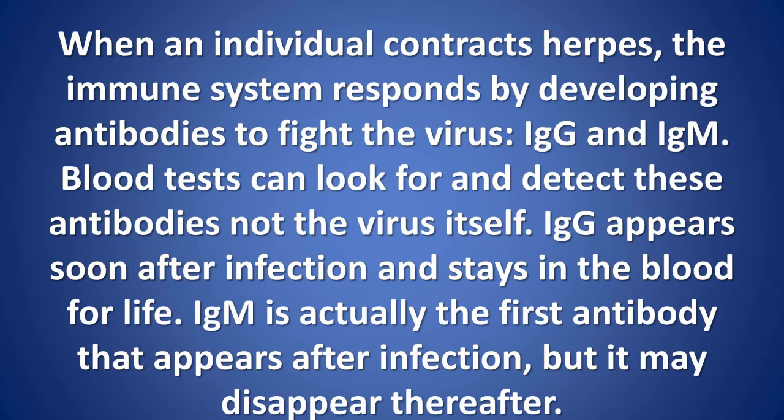IgG appears soon after infection and stays in the blood for life. IgM is actually the first antibody that appears after infection, but it may disappear thereafter.